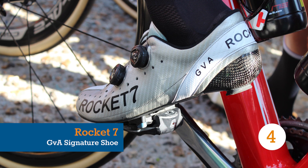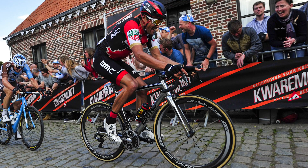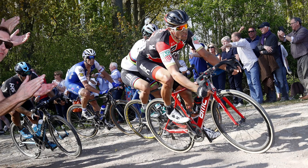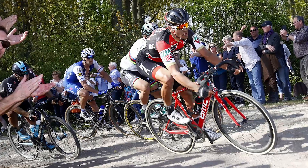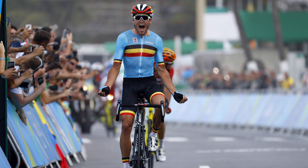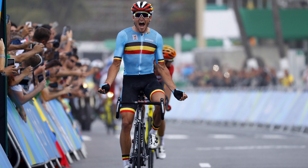On the other end of the flashy spectrum, Greg Van Avermaet's black-and-white shoes are pretty plain from a distance. Van Avermaet appears to be more interested in the go than the show, but a closer look reveals that the outsoles of his Rocket 7 shoes are custom molded to his feet, and judging from his wins at the Olympics and Paris-Roubaix, the shoe does indeed seem to fit.